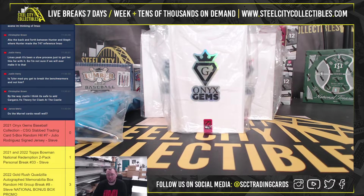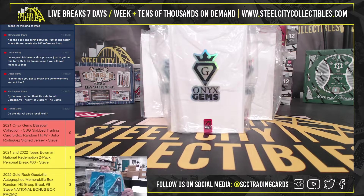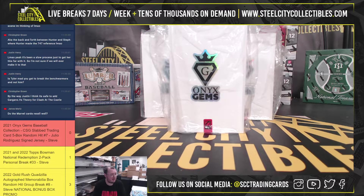Alright everybody, our next break here. 2021 Onyx Gems Baseball Collection CSG Slabbed Trading Card Box. It's a five box random hit break. One of the hits is the Julio Rodriguez signed jersey. This is break number seven.